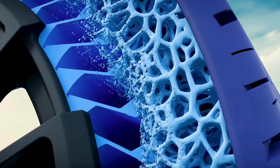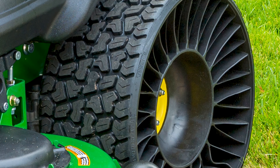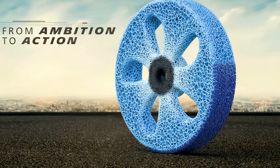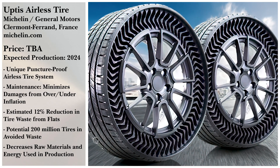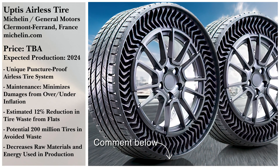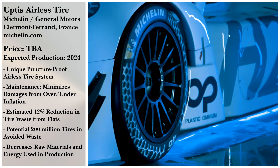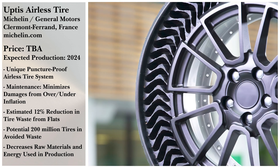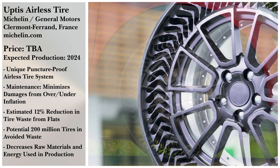It's quite the strategy and one we applaud. And while airless tires are not anything new, we think it opens a discussion about what sorts of things we should be looking at to improve. Head on down to the comments and let us know what you think. What are your thoughts on airless tires? Do you have ideas on more things that we could change? Do you think Michelin and GM have a promising idea here? We would love to hear your feedback.